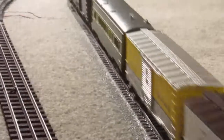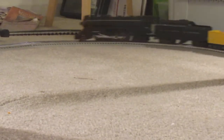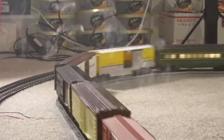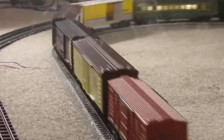Hi guys, it's Kenny at Lionel Fill Art. Just got home from work and running the daylights out of the 736. Got it pulling 10 cars right now and it's not having any problem at all with it.